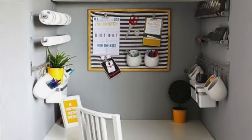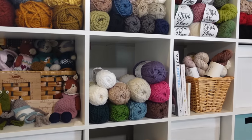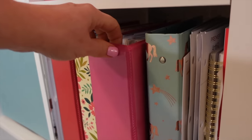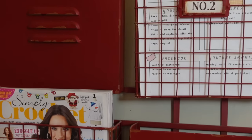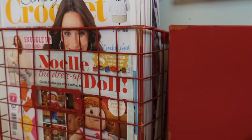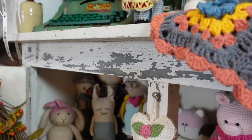Even if you only have a very small crafting space, you could choose a color palette by using all the same color bins — you can find white storage bins at the dollar store — or you could display yarn in those colors. That doesn't mean I don't use other colors; I definitely do. But my foundational pieces — storage units, my comfy chair, my rug — are all within that color palette.